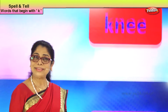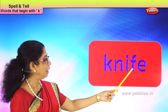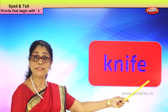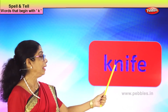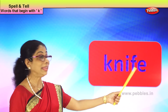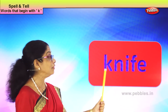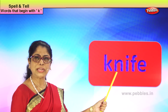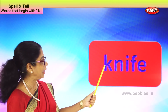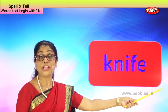Now let's take another new word with the letter K: K-N-I-F-E, knife. It's a very tricky word — look at the spelling, K-N-I-F-E, knife. When you write the spelling of knife, be careful. Knife is very sharp. Mommy says don't touch the knife, you might cut your hand. How do you spell knife? K-N-I-F-E, knife. Good.